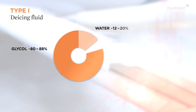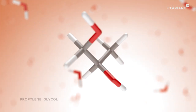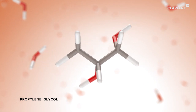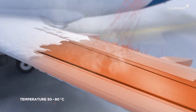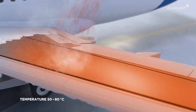Red type 1 de-icing fluid consists of about 80 to 88% glycol, 12 to 20% water, and a small amount of additives such as surfactants, corrosion inhibitors, and defoamers. The glycol lowers the freezing point of the de-icing fluid and thus prevents it from freezing. To remove ice and snow, the fluid is sprayed on under high pressure and at a temperature of about 50 to 80 degrees Celsius.